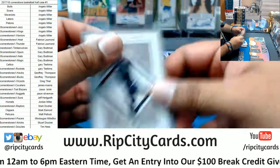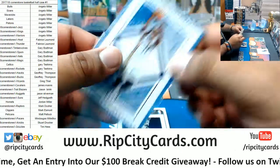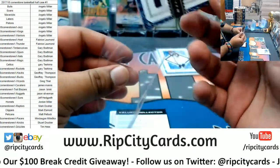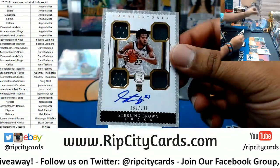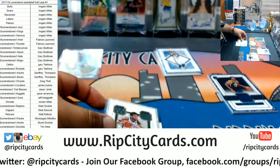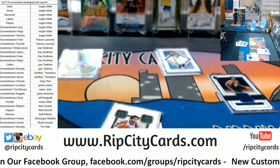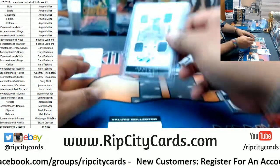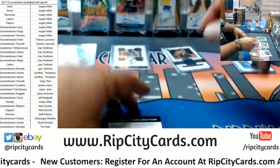We got Memphis Grizzlies Mike Conley to 165, Pelicans to 49 Jrue Holiday, Tony Bradley of the Jazz with a patch, got a redemption here — Cornerstone, I should say — to 189 for the Bucks, Sterling Brown. That hit right there is a couple hundred bucks — that downtown hit — from what I've seen on the internet anyway.